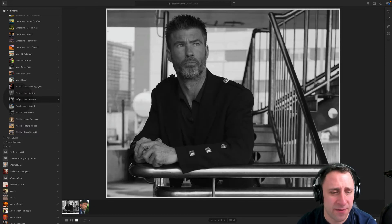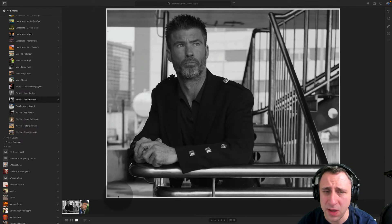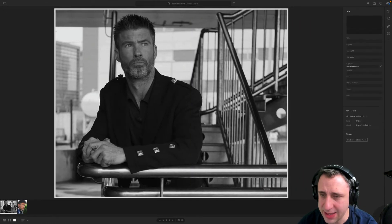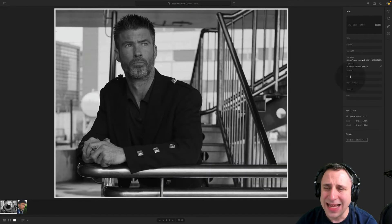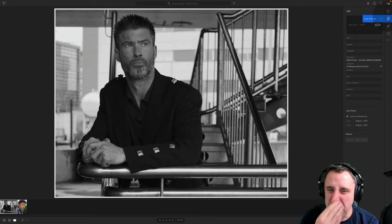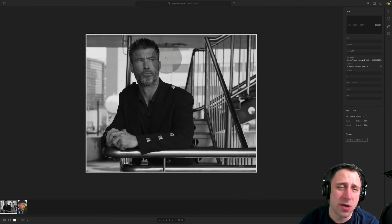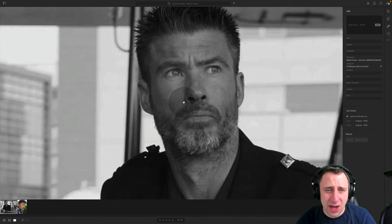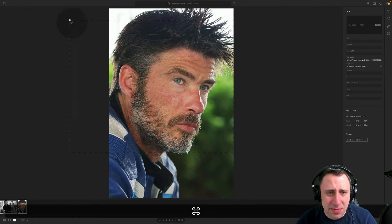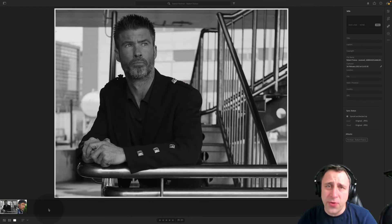Moving on to the next photographer — we have Robert. Robert, we have two images from you, one in black and white and one in color. Sadly, there are no camera details and the images are really small file sizes. That's always a little bit tricky because when you're looking for sharpness and you zoom in to that degree, you almost get just a square. So that's a real shame. I will just review what I can see.